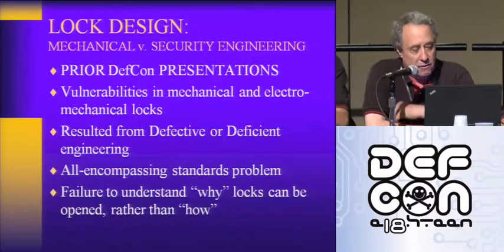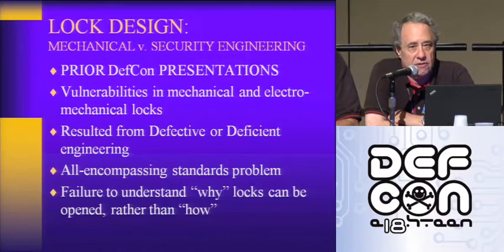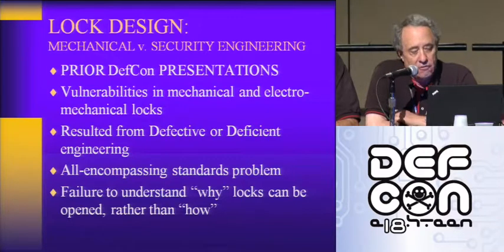Lock design: mechanical versus security engineering — we want to draw that distinction. All of the engineers at lock companies around the world are pretty good at making things work mechanically. But most of them really don't understand the concept of security engineering — making things not only work properly, but making them secure. At prior DEFCON presentations we've focused on mechanical locks, high security locks, and now we're into electronic and electromechanical locking systems.